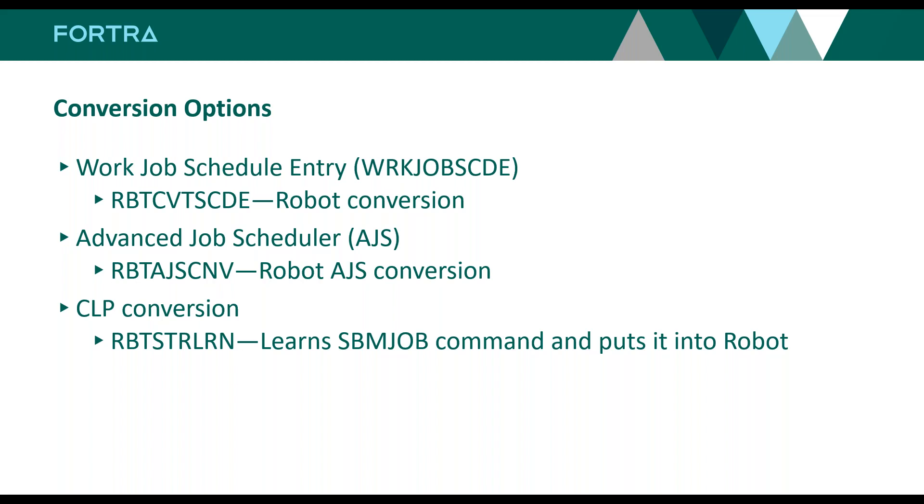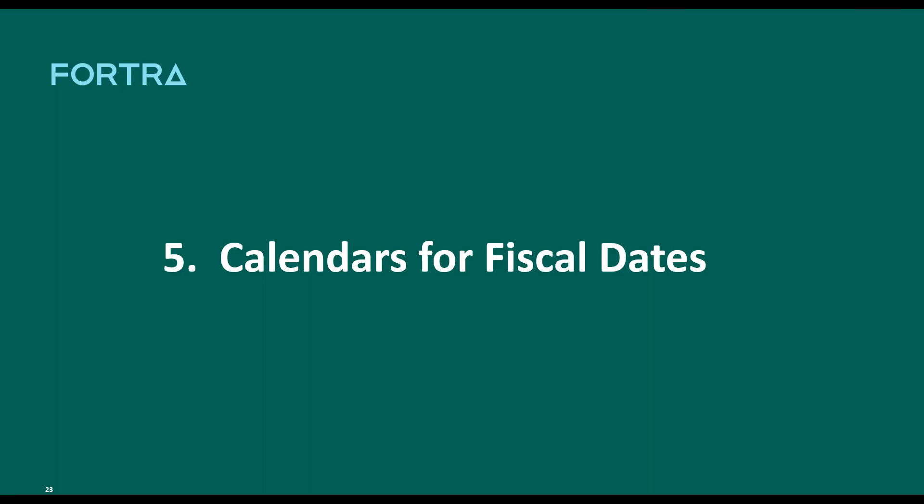We've included in Robot Schedule for quite a few years the Robot Convert Job Scheduler — this is a free scheduler that comes with IBM i that we can bring jobs in from. That's just a command — you can harvest your jobs. We put them on hold. We can also bring in Advanced Job Scheduler (AJS) jobs into Robot Schedule, converting them in. We provide an audit log of that process. And since the 90s, we've had the Robot Start Learn command that runs from green screen — it will learn all the jobs being submitted to batch.